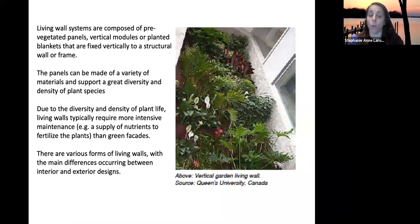Here's an example of a living wall — we actually have one in the union and in the library. These systems use panels or blankets fixed to the structure, similar to the vegetative mats we just saw but designed for interior use.